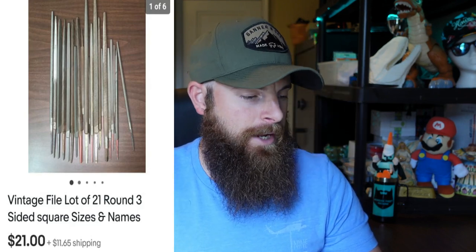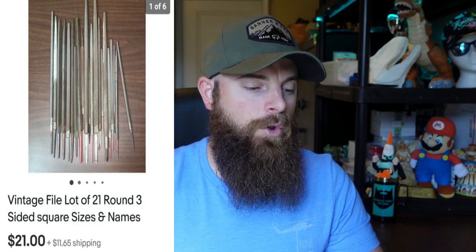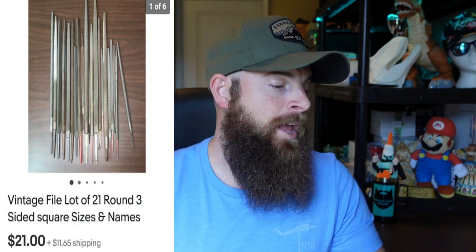Another vintage files lot — 21 rounded three-sided files with different names on them. Went for $21 with the buyer paying shipping. Not too bad — this can all be in the profit. Took 10 days to sell.